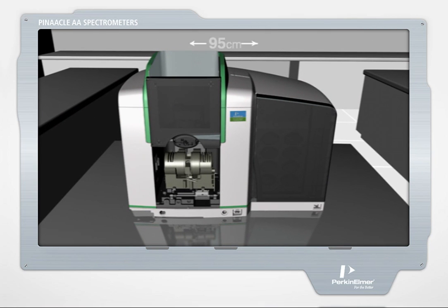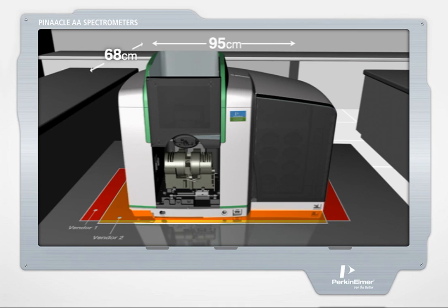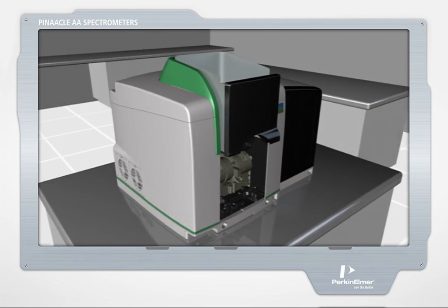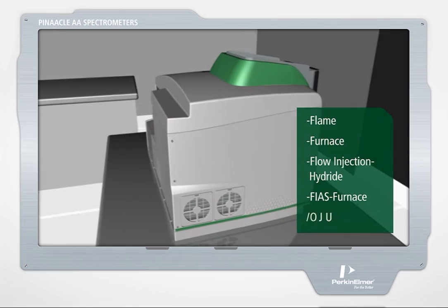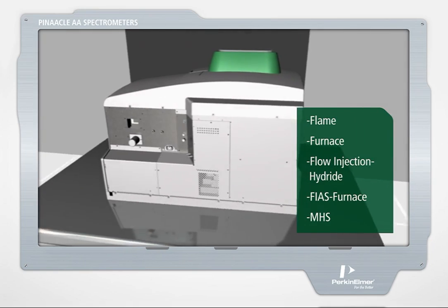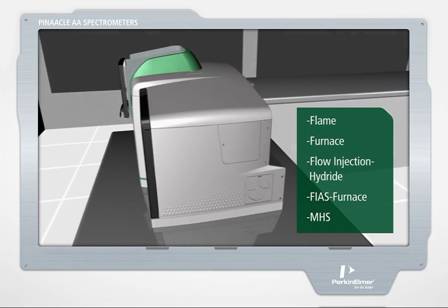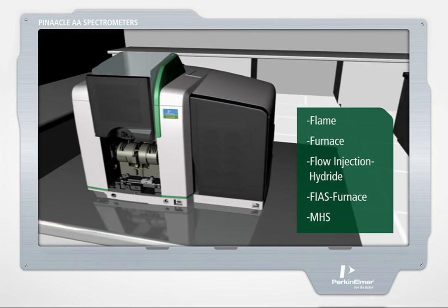Engineered using the latest fiber-optic technology, Pinnacle is the smallest, most efficient flame furnace system available today. PerkinElmer was the first to offer every technique — flame, furnace, flow injection hydride, fierce furnace, and mercury hydride — on a single instrument, and continues to do so with Pinnacle.